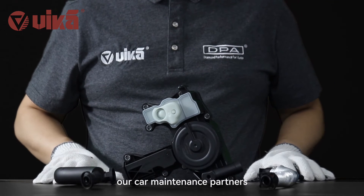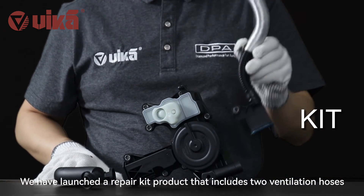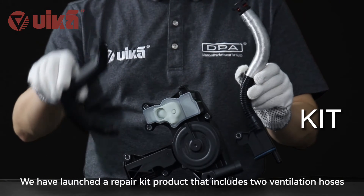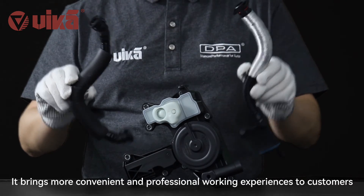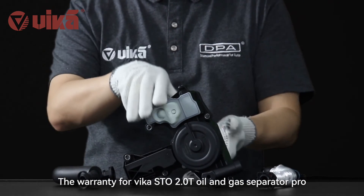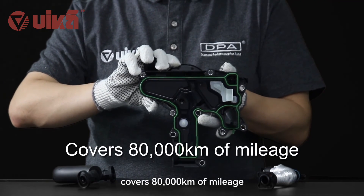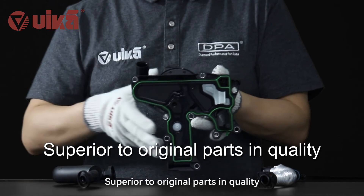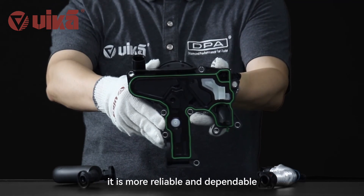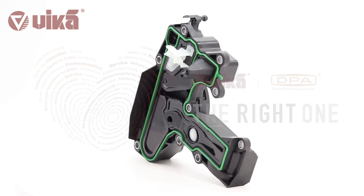It is worth mentioning that Vika is always glad to solve problems from the perspective of our car maintenance partners. We have launched a repair kit product that includes two ventilation hoses, bringing more convenient and professional working experiences to customers. The warranty for the STO 2.0T oil and gas separator pro covers 80,000 kilometers of mileage, superior to original parts in quality — more reliable and dependable. Vika DPA: the right one.